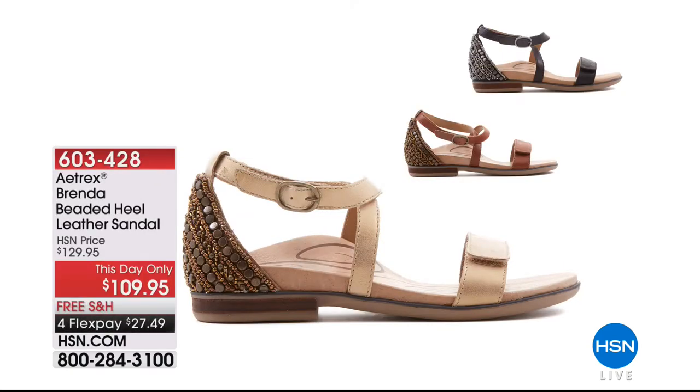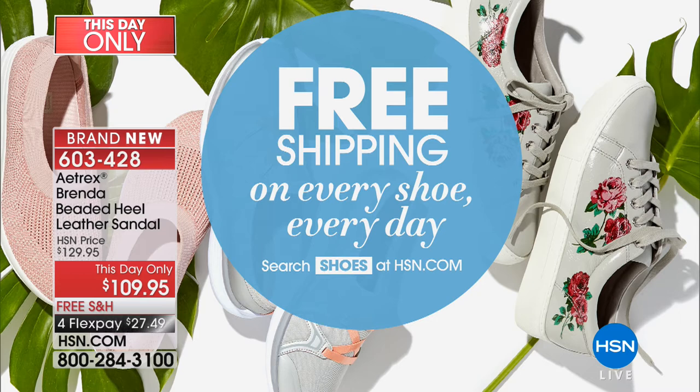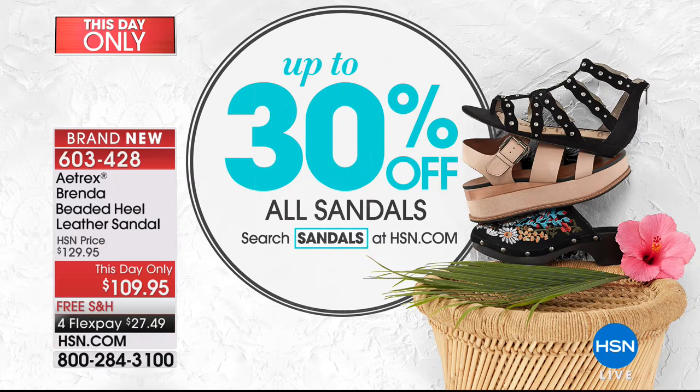Now, this day only, we have a gorgeous shoe with leather available in black, cognac, and light gold. Look at the beading on the heel. You've got an adjustable buckle so it's going to fit perfectly for everybody. Free shipping and handling, and four flex pay at $27.49. Free shipping on every shoe, every day. We're also doing a sandal sale — up to 30% off all sandals on HSN.com.